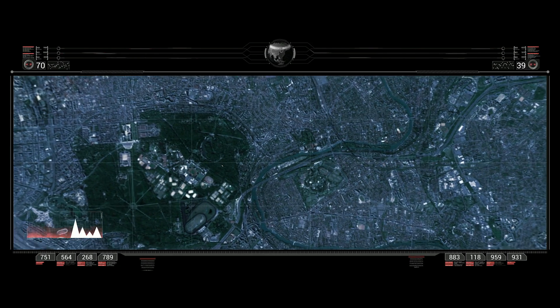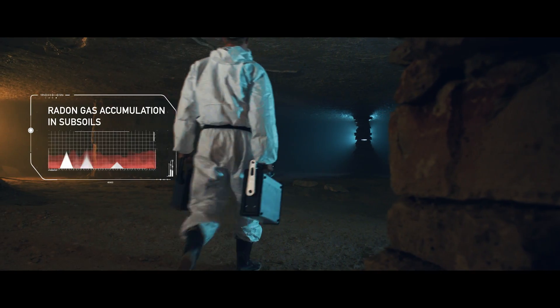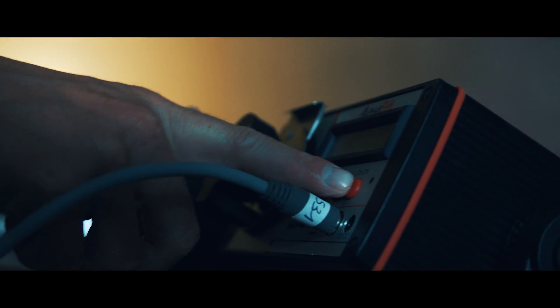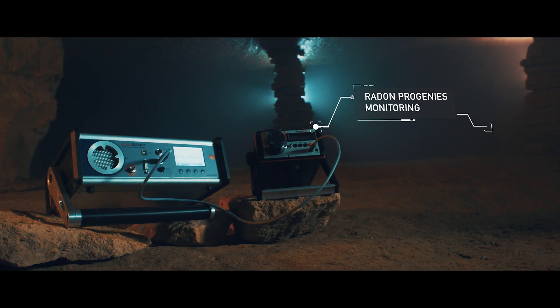Radon gas can also accumulate in basements and underground. For instance, radon risk in the underground quarries of Paris is frequently controlled.